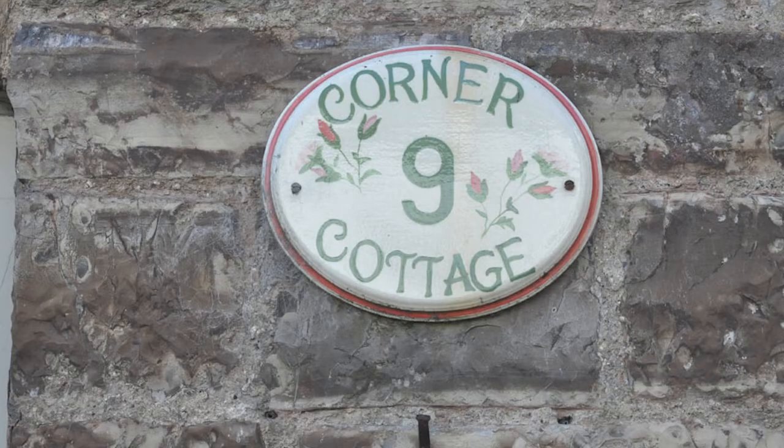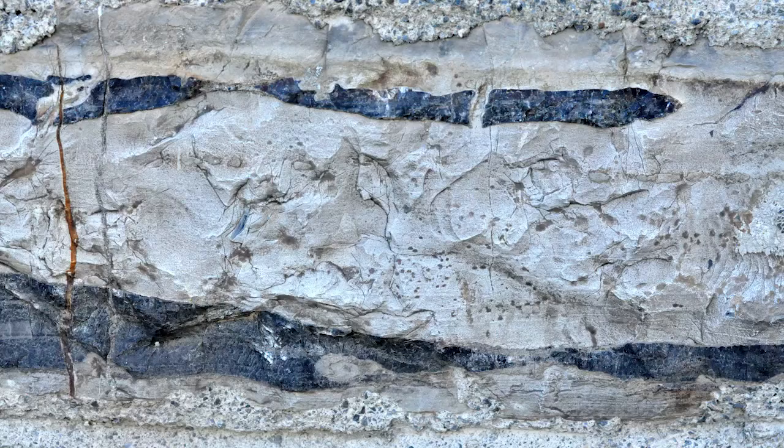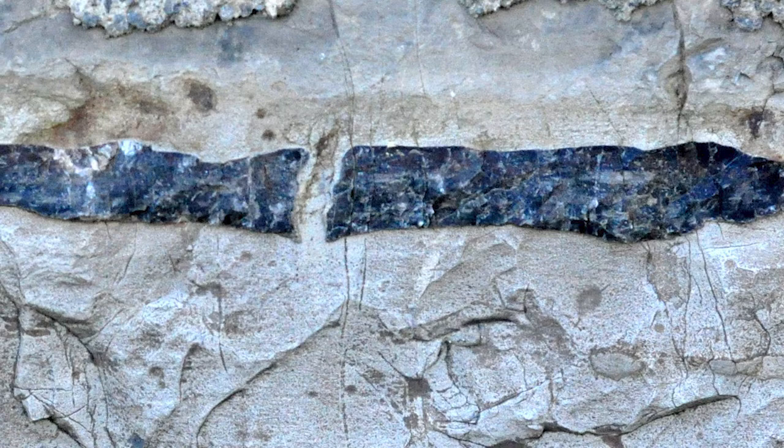I'm standing outside Corner Cottage, number 9 Newton Square, looking at the wall between two light green doors. There are some beautiful examples of chert here — if you get up close they're almost sponge-like in shape, and black, which is the key thing to look for.